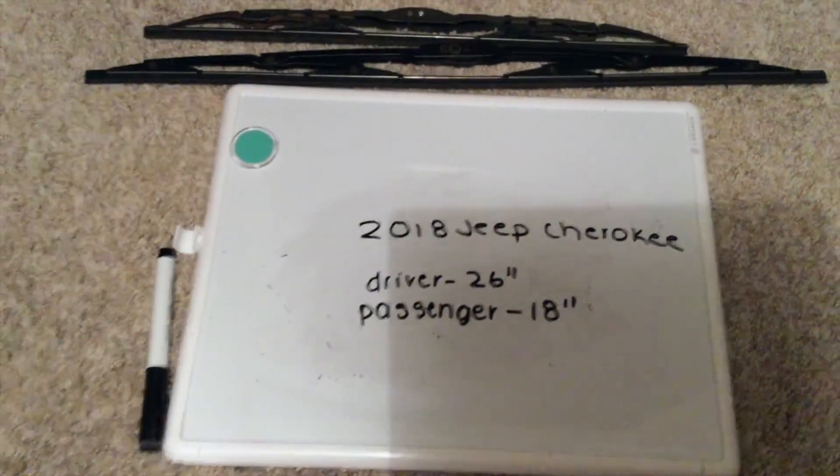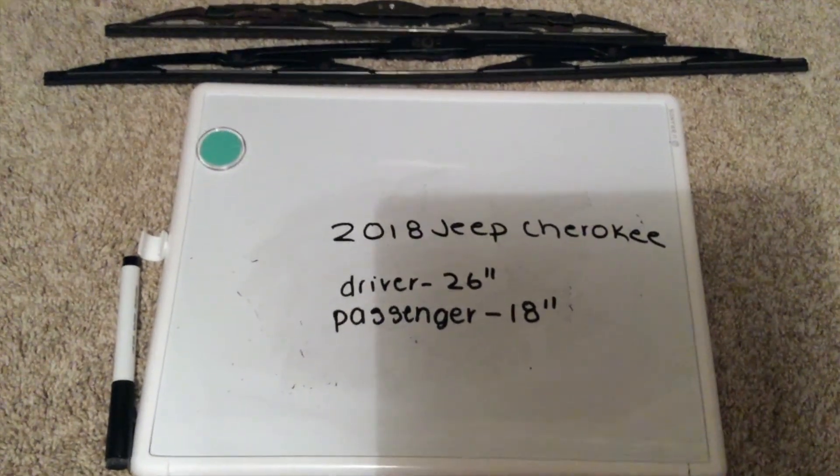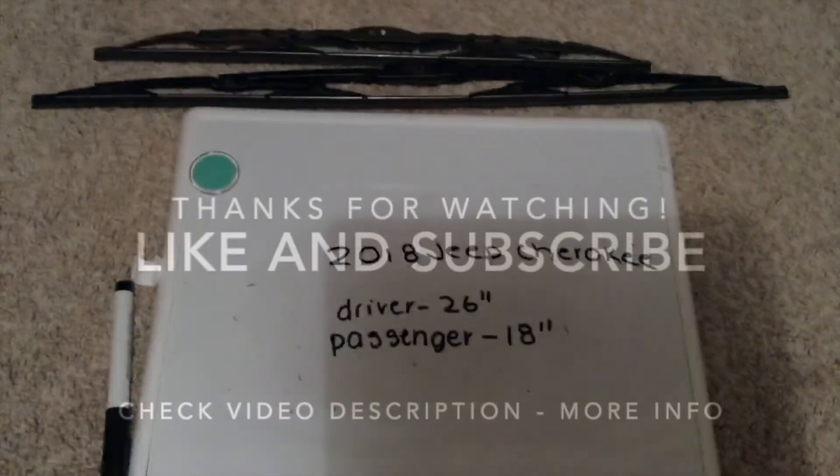Six months seems to be the amount of time they last before you'd have to go ahead and change them out for new ones. Thank you guys so much for taking the time to watch my video, and if you found it useful, please leave a comment. Thanks everyone and have a great night.